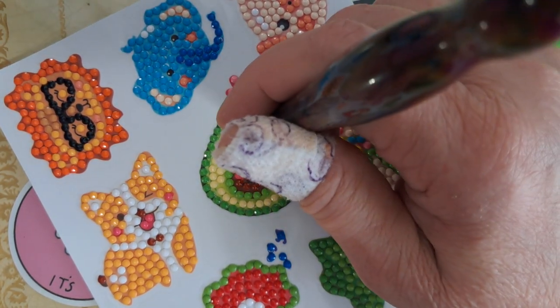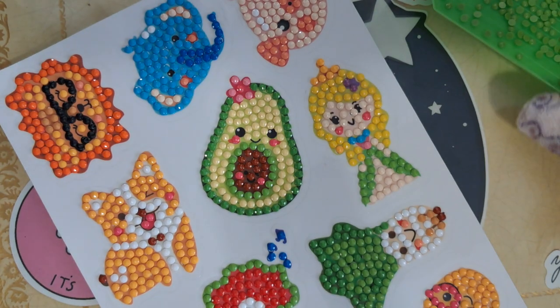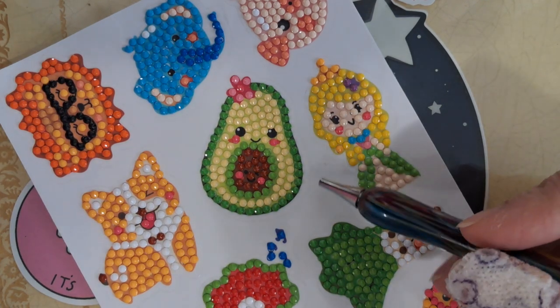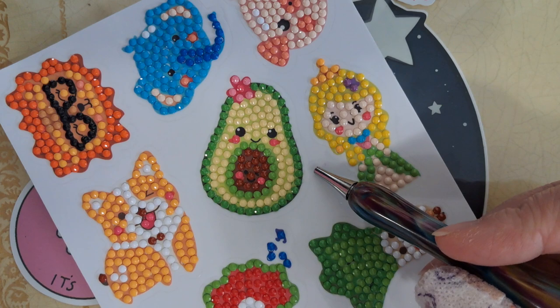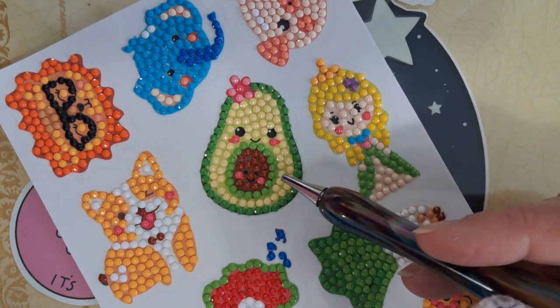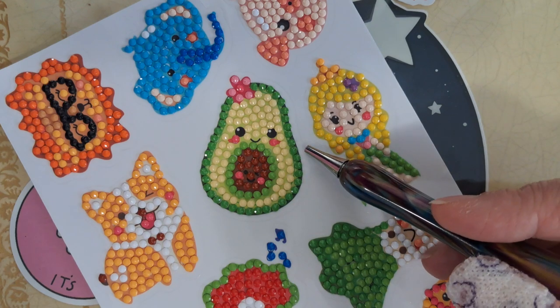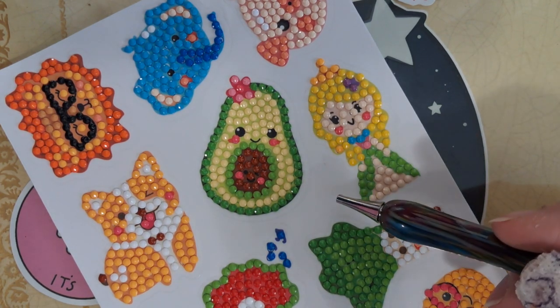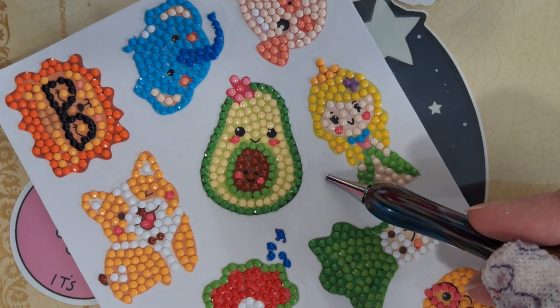She turned out cute, didn't she — the little avocado! I hope my avocados that I grow turn out that cute. This avocado sticker I'm going to dedicate to my friend Shaz from Pencil Surprises — Shaz, this one's for you, honey. I hope you're doing well; I miss you terribly.